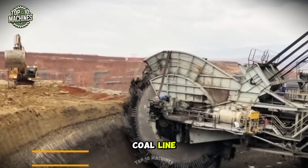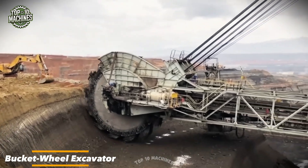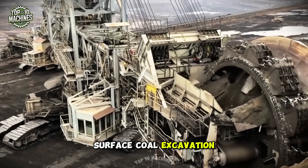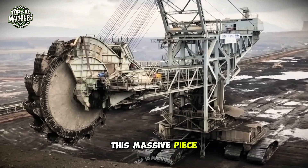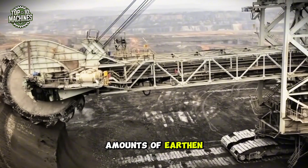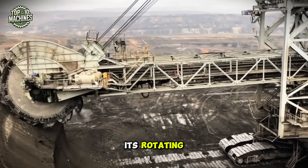Excavation on the surface of a coal line requires specialized equipment designed to efficiently extract material from the earth. One of the most common pieces of equipment used for surface coal excavation is a giant bucket wheel excavator — one of the largest machines in the world, capable of moving vast amounts of earth and rock by scooping material with its rotating buckets.